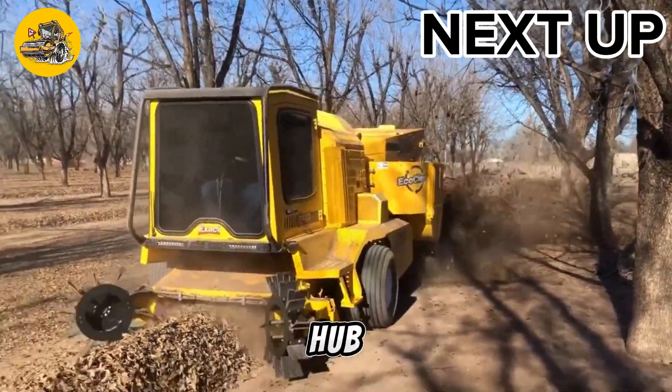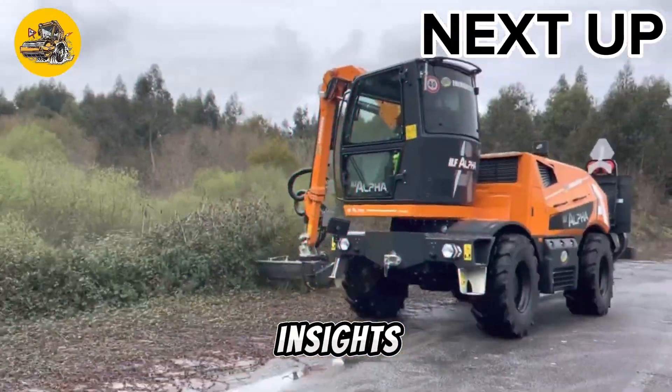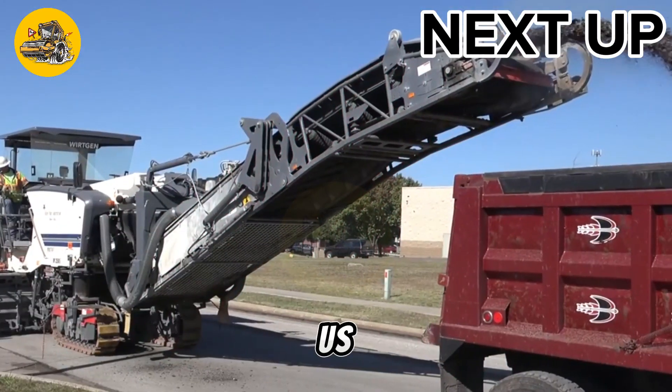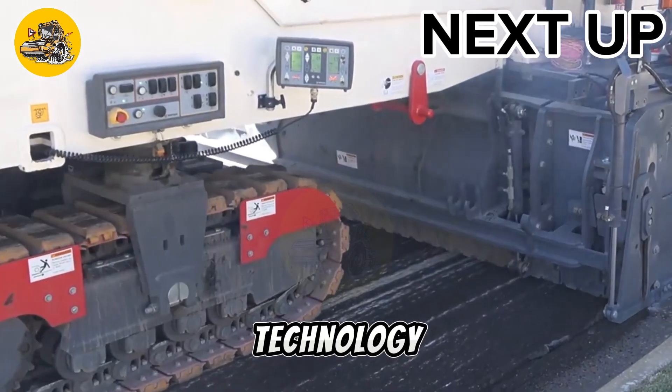Welcome to TechMinds, your hub for cutting-edge tech insights. Dive into the latest innovations and stay ahead of the curve with us. Join the journey into tomorrow's technology today.